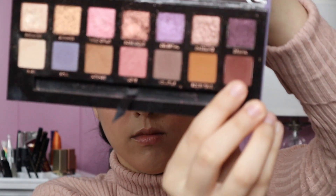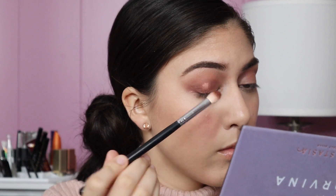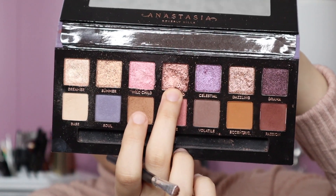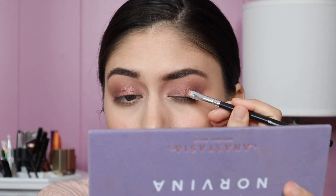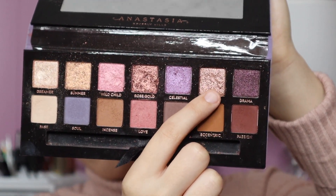To deepen the outer corners I'm taking the shade Passion on a flat fluffy brush from Morphe. I love using brown shades that have a lot of red in them — my eyes are hazel, so these colors really pick up the green in my eyes and make them stand out. For the lid I'm using this beautiful rose gold shade focused more in the middle, using a small Morphe concealer brush to pack that on. For the inner part of the lid I'm using a similar shade called Dazzling, which is a little more golden.